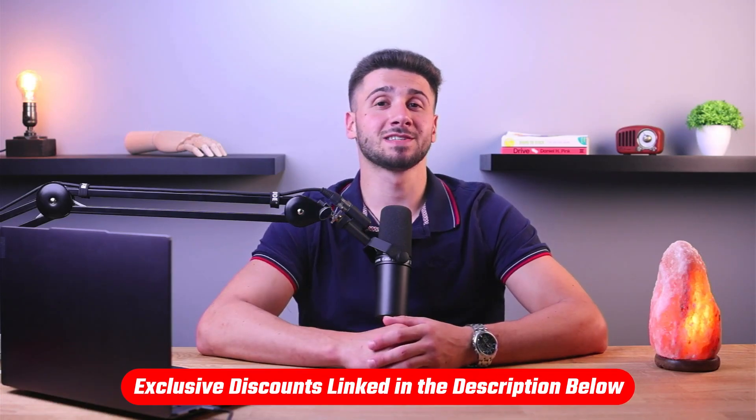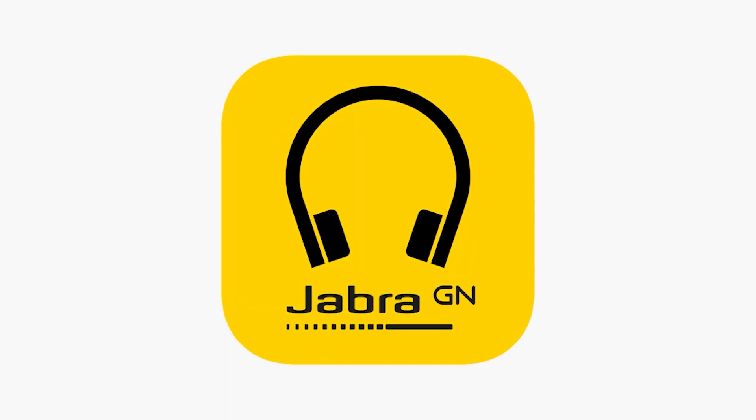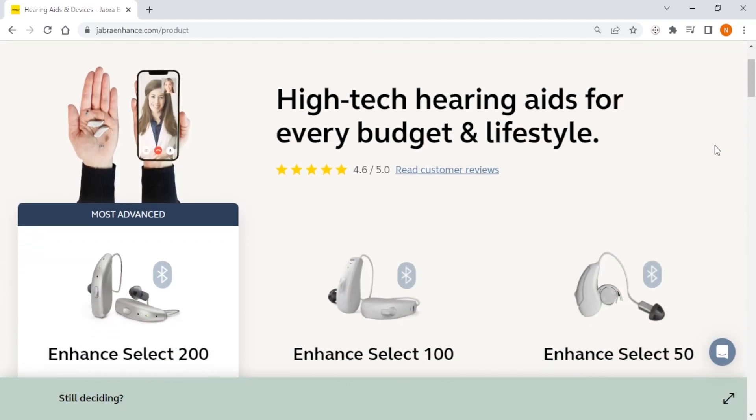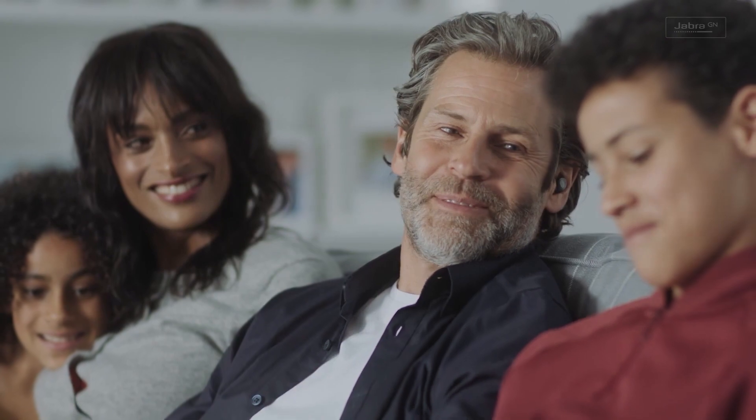If you or someone you know is considering buying hearing aids, understanding the difference between these two types can help you make an informed decision about which one is right for you. That's why I've compiled a list of the best hearing aids to help you choose the right one. You'll find links to pricing and discounts in the description down below. I've been testing many different hearing aid services and I've narrowed it down to Jabra Enhance, MD Hearing, and Hear.com as the best three services overall. Each one comes with its own set of hearing aids, varied prices, and clear features that set them apart, and each caters to your own particular lifestyle and preferences.